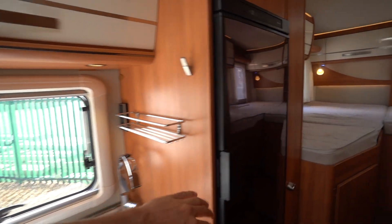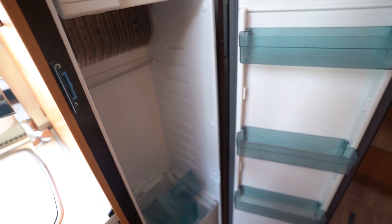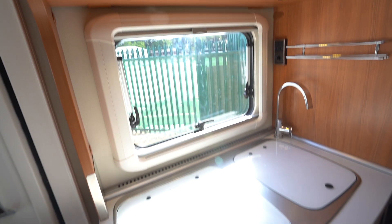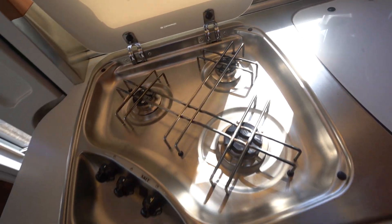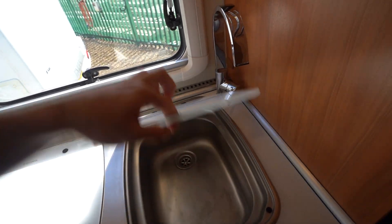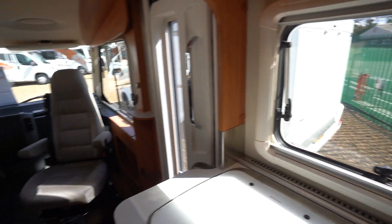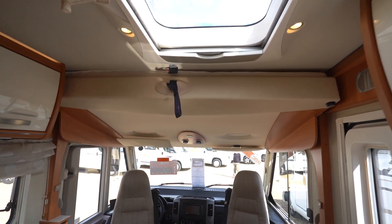Starting on the right of the kitchen, you've got a three-way automatic fridge freezer, and your main unit with a three-burner gas hob in lovely clean condition, as well as your kitchen sink. There's a big skylight above that does open as well.